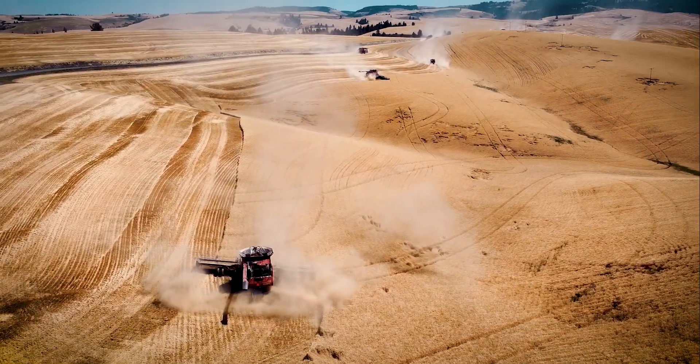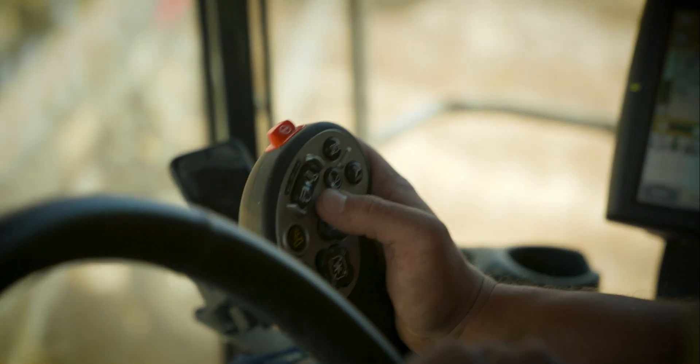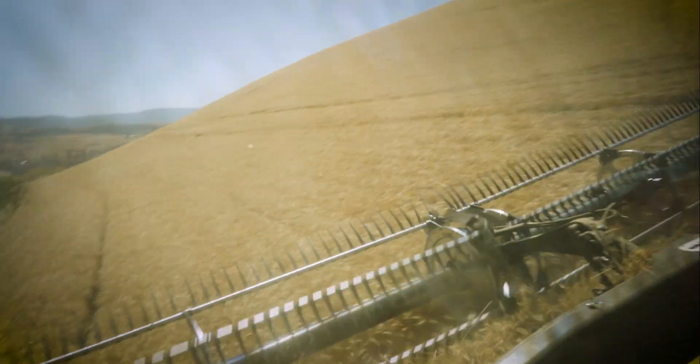We run a family farm in Lapway, Idaho, and we farm 40,000 acres of wheat, peas, and garbanzo beans. The terrain here varies a lot — a lot of hillsides, a lot of change in topography, and that adds a whole another dynamic.